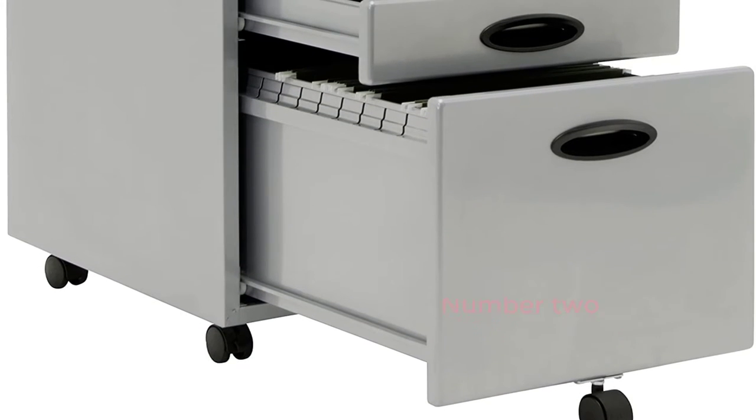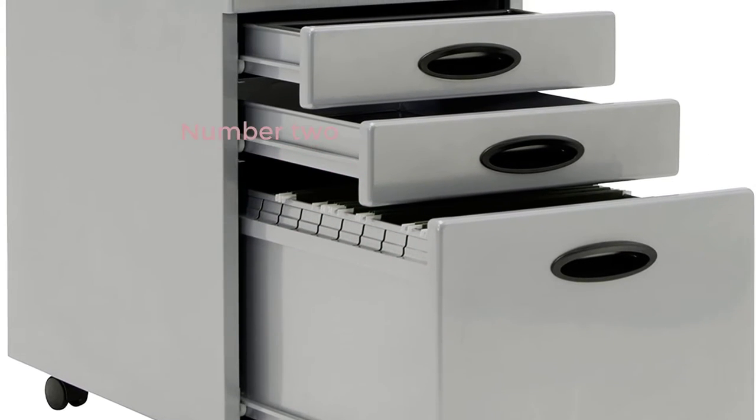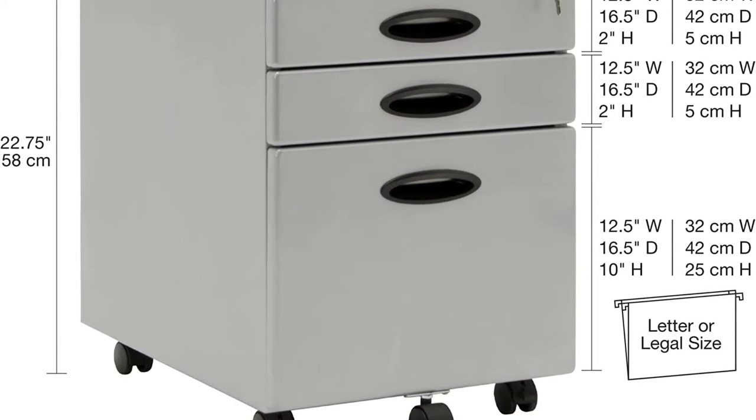Number 2: Calico Designs Mobile File Cabinet plus 3 lock drawers with supply tray and hanging frame for legal or letter files — silver, black, 51108BOX.